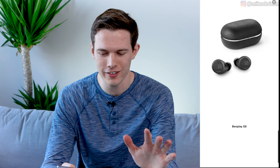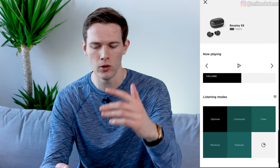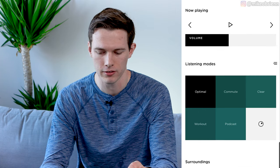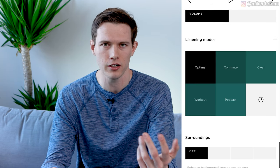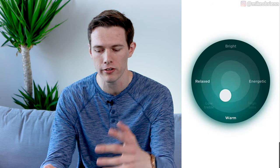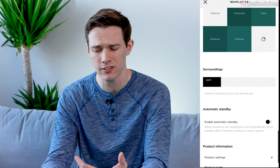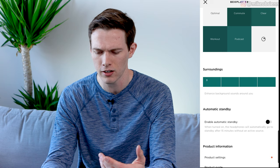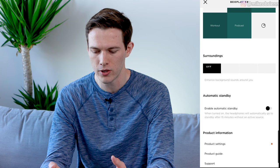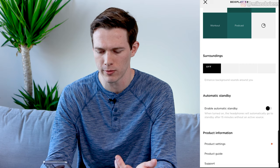Let's get into the app. It's a very simple app — they show the earbuds, and tapping on the Bang & Olufsen E8 brings you into the controls. You can control volume with a slider, see what's playing, and play, pause, or skip songs. There are different listening modes — essentially your EQ — like optimal commute, clear, and podcast. For more control, there's a circular EQ. The surroundings section is transparency mode, adjustable in three settings, though I don't hear much difference. You can also enable automatic standby to turn them off after 15 minutes without use.